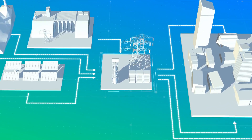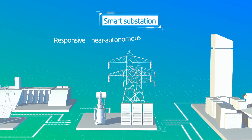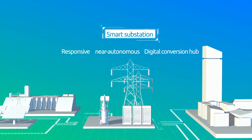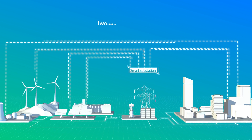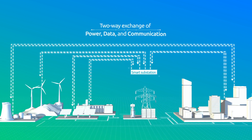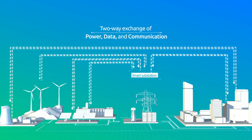At the heart of this change is the smart substation — a responsive, near-autonomous digital conversion hub that can transform the grid from a rigid one-way power flow to an intelligent two-way exchange of power, data, and communication.